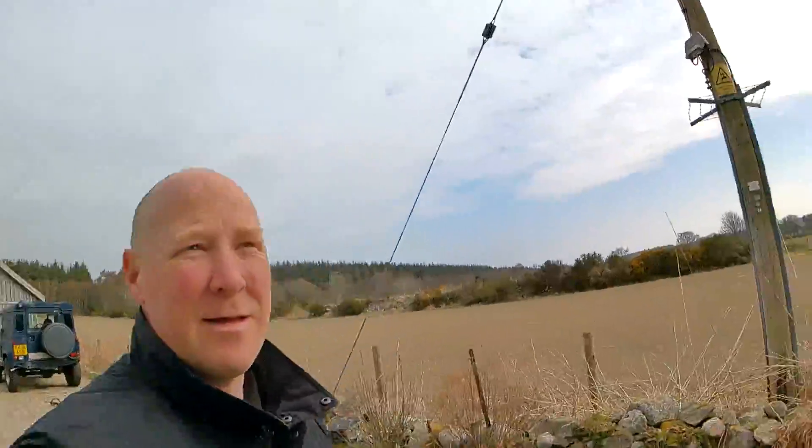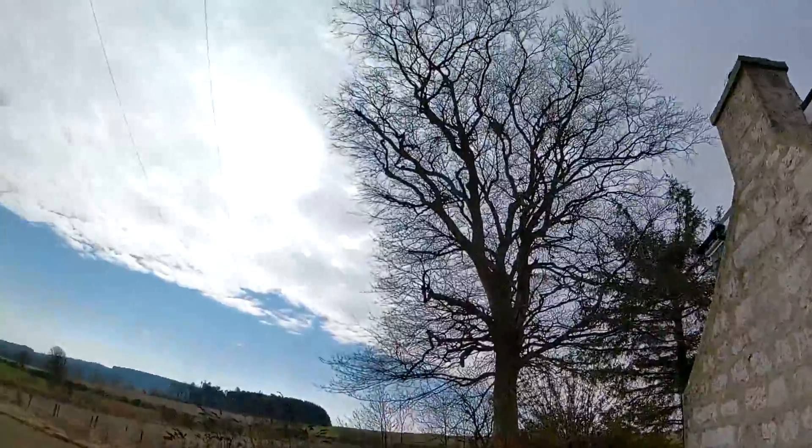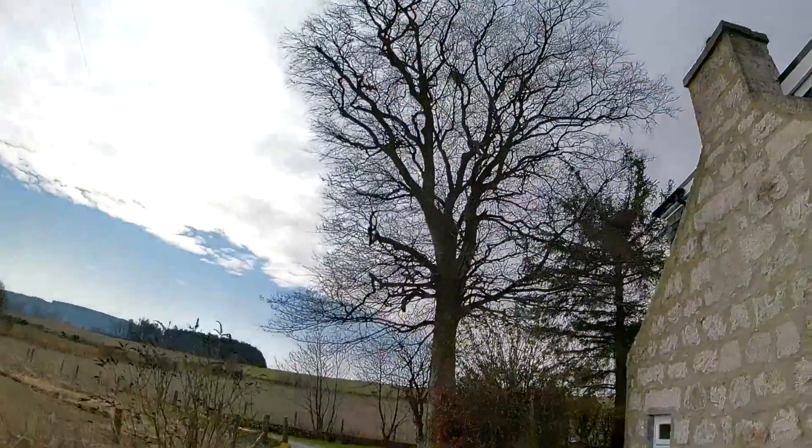Hi, it's Craig of Pertoran Landscapes and Tree Services. We're going to have a complete today. The job is to take this sycamore tree back so there's no danger to the power lines, and take all the dead out.